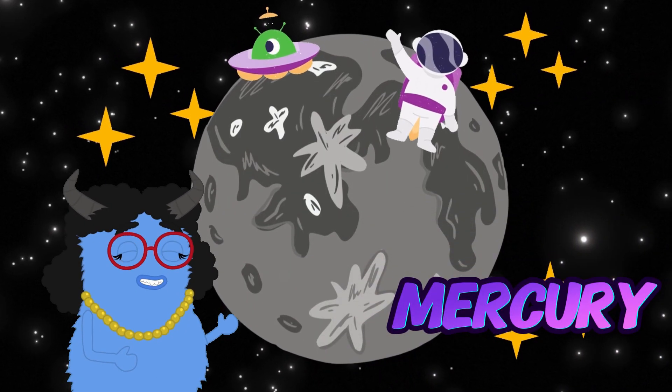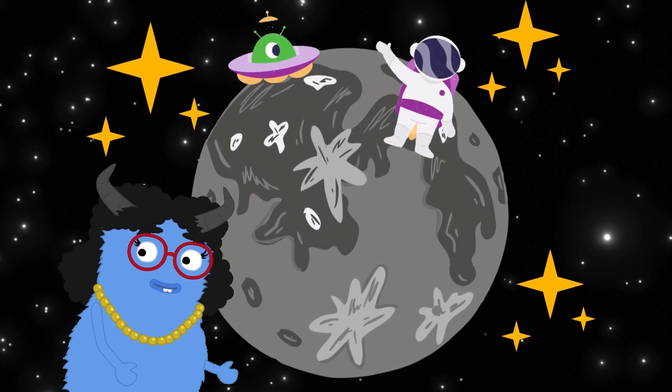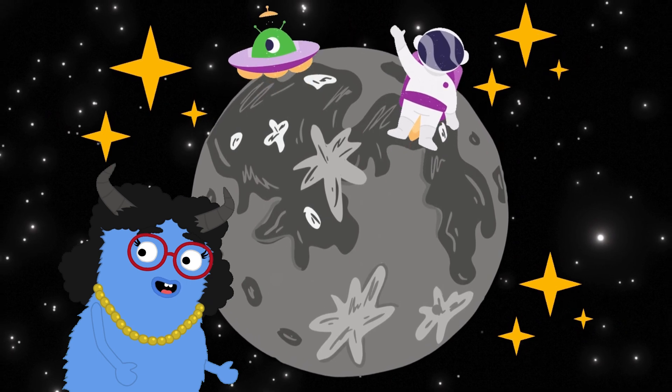Now we're at Mercury, the closest planet to the sun. It's very small and super speedy, zooming around the sun faster than any other planet.